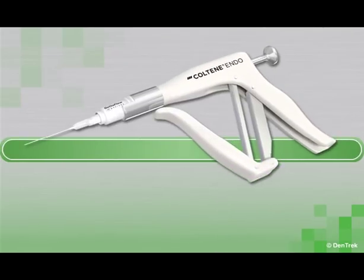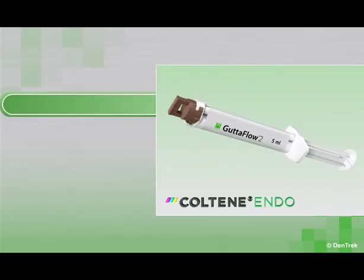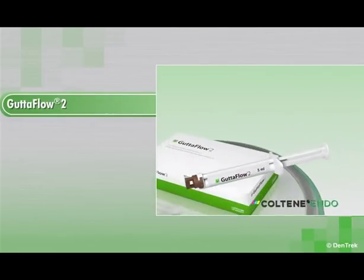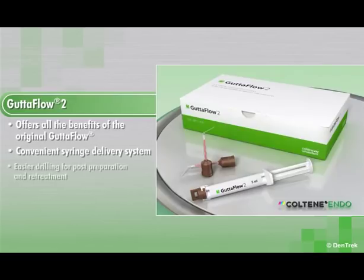To address these clinical challenges, Coltene developed Gutta-Flow, the first cold flowable root canal filling system that combines gutta percha with a sealer for a more reliable obturation. Coltene now introduces Gutta-Flow 2, which offers all the benefits of the original Gutta-Flow in a convenient syringe delivery system, plus the added advantage of easier drilling for post-preparation and retreatment.